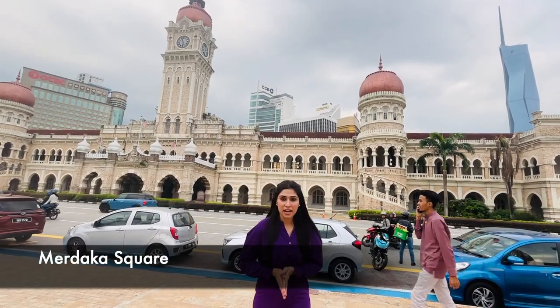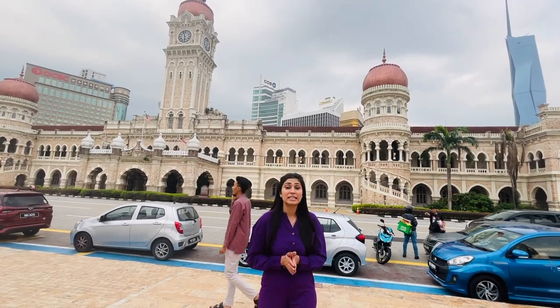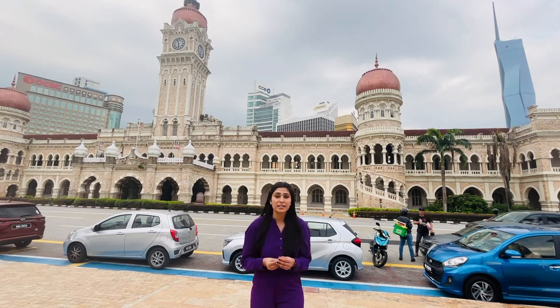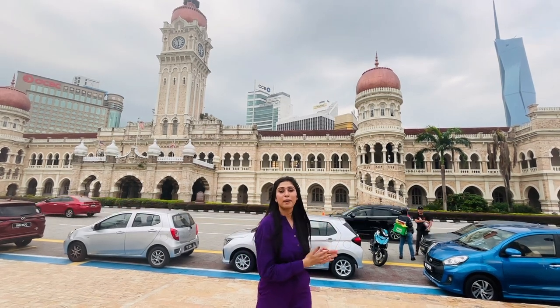Behind me is Merdeka Square, also known as the Independence Square or Freedom Square of Malaysia. In fact, this was the very first building that was constructed after Malaysia got its independence.